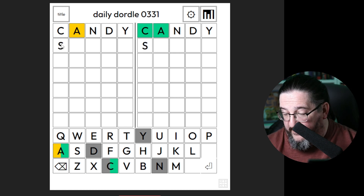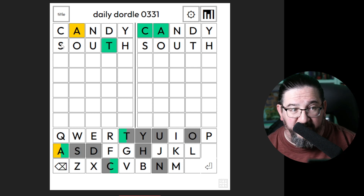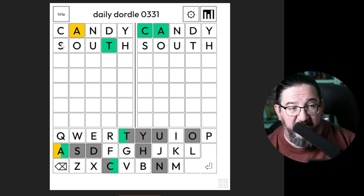How about the word south? Let's go with south. South gets me a T in position on the left and nothing else. A little surprised at the lack of progress.